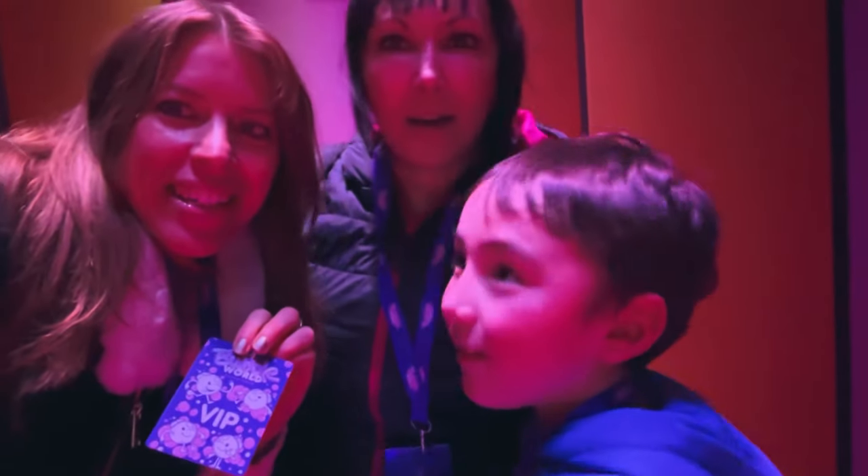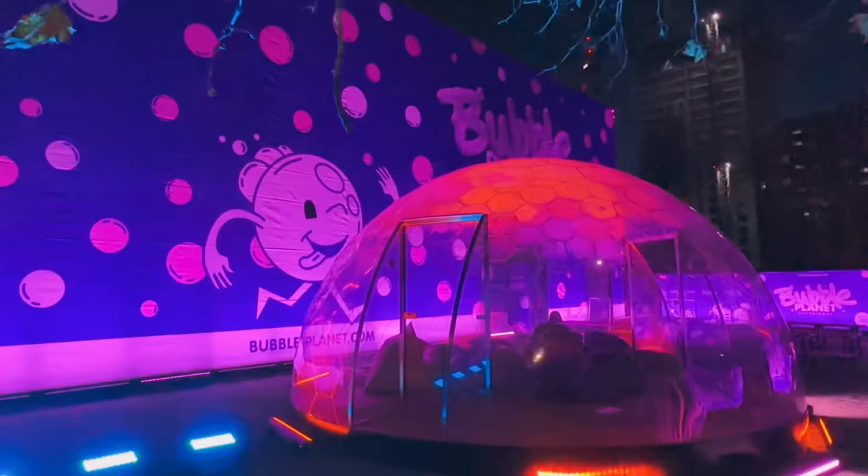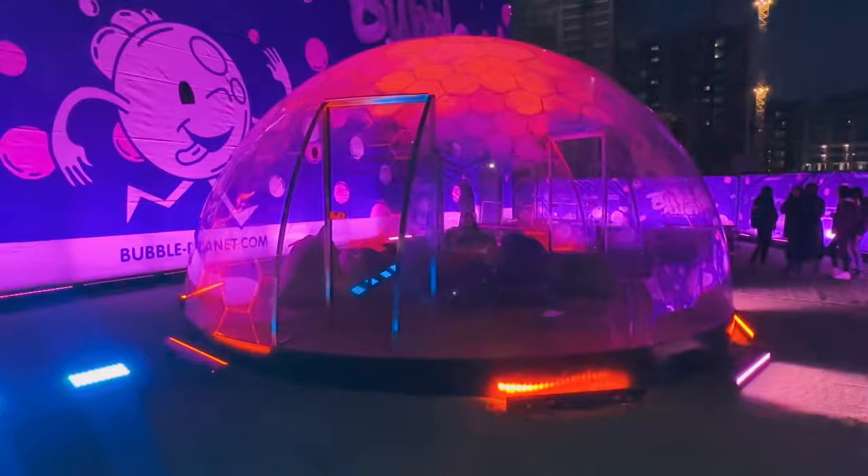We've got some tickets to Bubble Planet, which is a brand new immersive experience in London. This is in Wembley. It is a little further out, but it does mean it has free parking and it's in a much bigger venue than a lot of the other immersive experiences that I've been to.